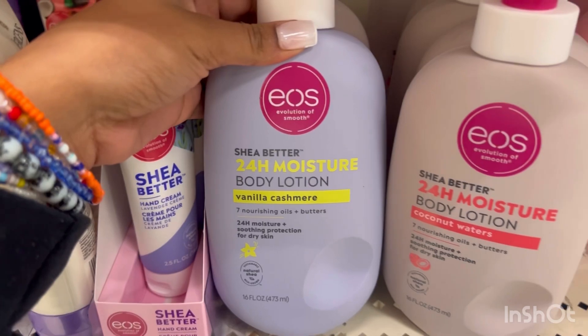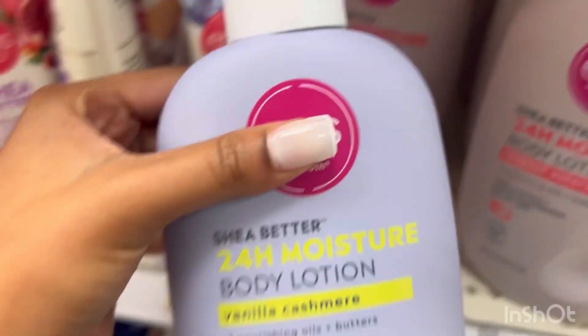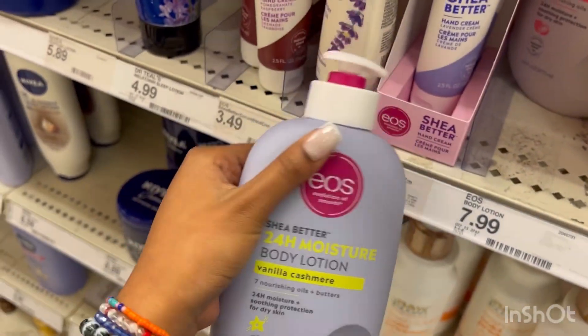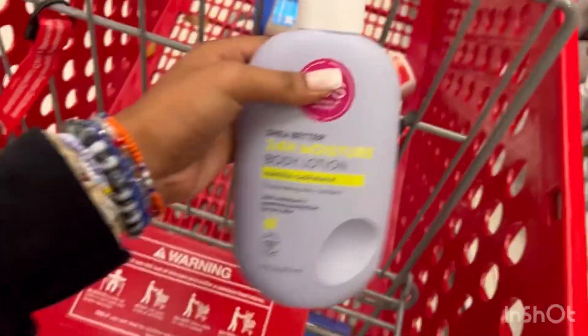I'm also going to get this EOS Shea Butter Body Lotion in Vanilla Cashmere. This smells so good. I haven't used it myself, but my friends have used it and I smelled it on them — it smells amazing. So we're going to go ahead and put this in the cart. This is $7.99.